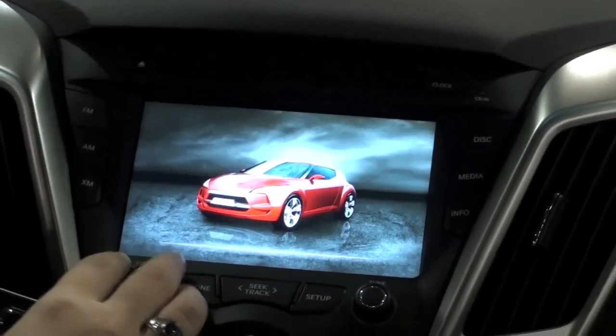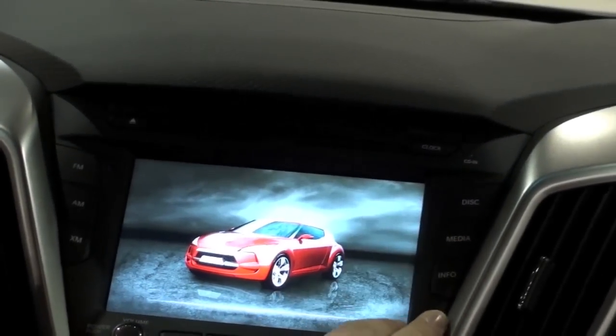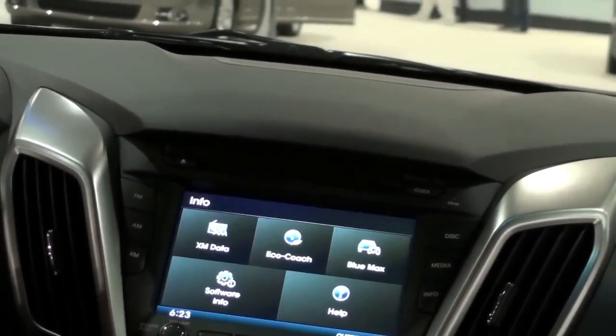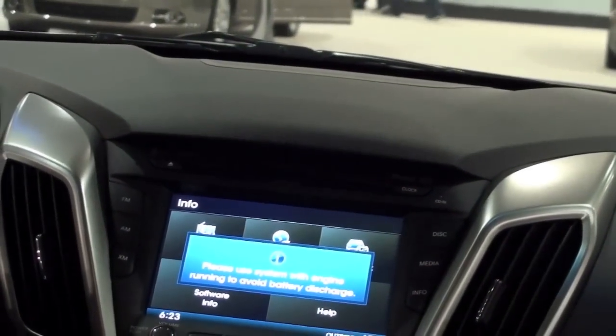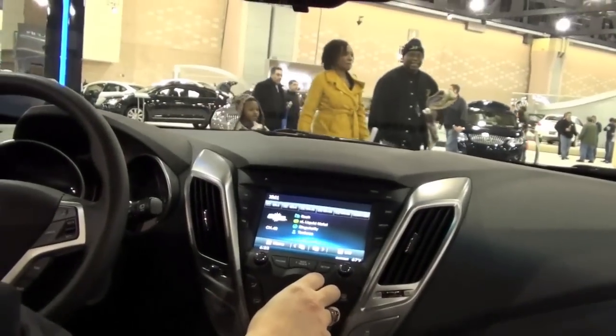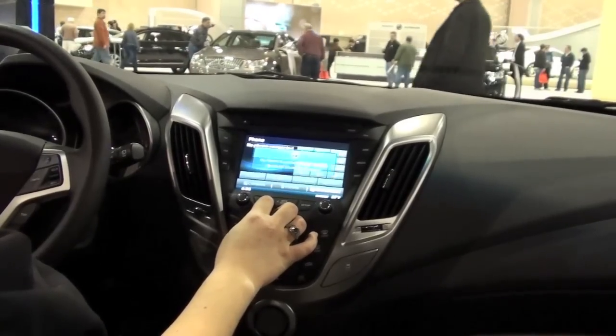What did you just do? I don't know. Did you just turn it on? I don't think I did. No, you did. How did I do that? You turned on the radio. Crank it up. Oh, you can even talk on your phone. In the back of the Veloster, not too bad.